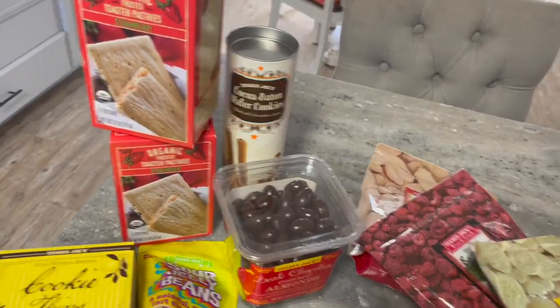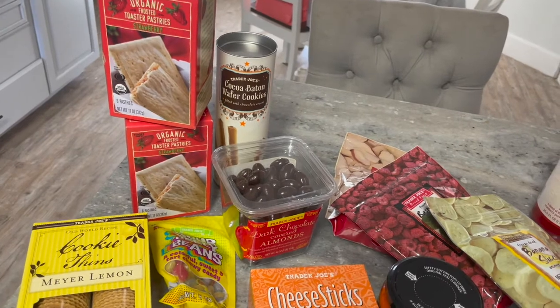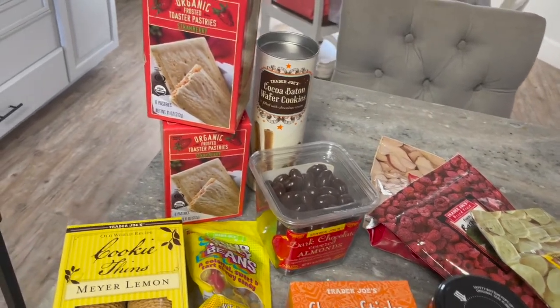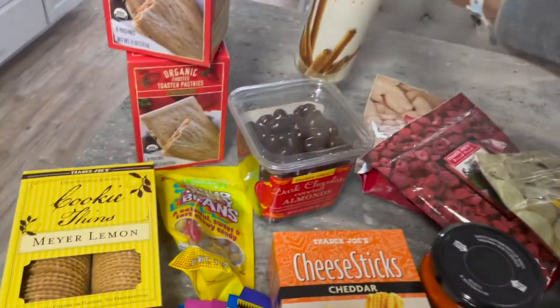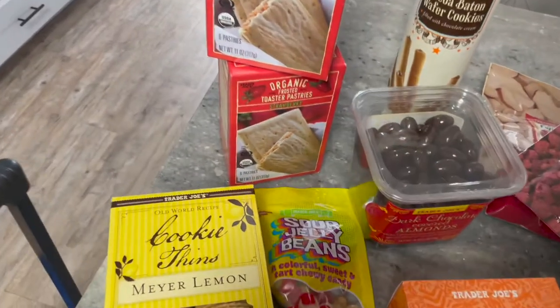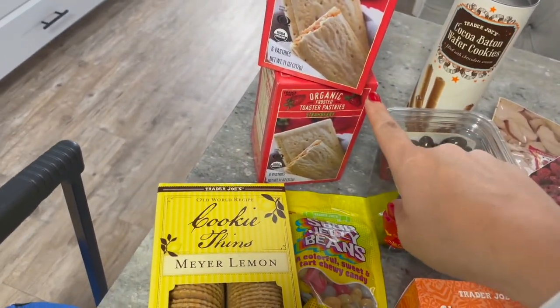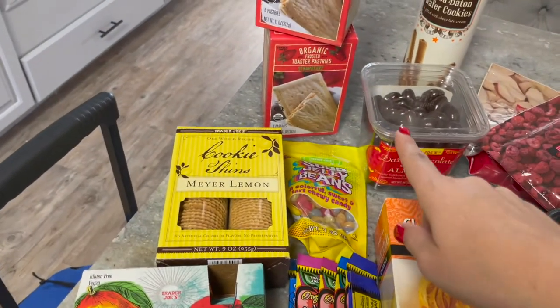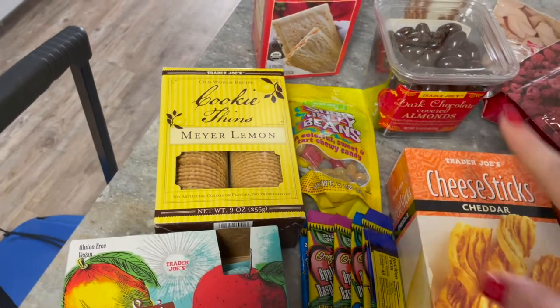We bought a lot of stuff for Christmas — I always like to put out lots of cookies and fun things. So we got these cookie batons, dark chocolate almonds, and I got sour jelly beans for one of my kids' stockings. The kids picked up the strawberry toaster pastries, and we also got lemon cookies for the cookie tray.